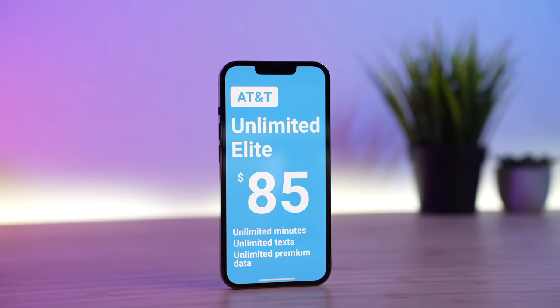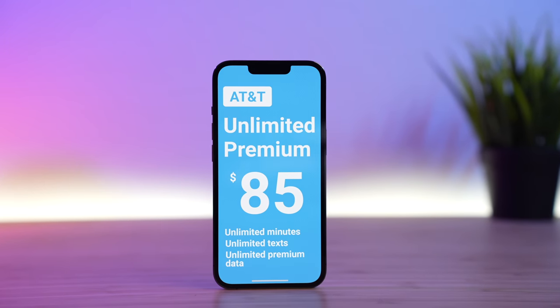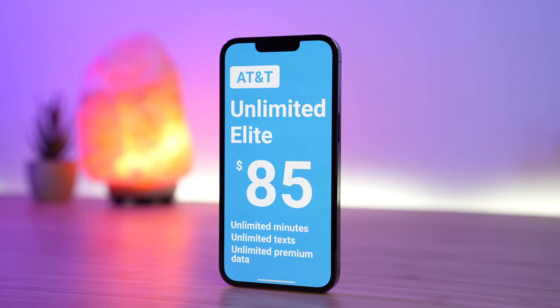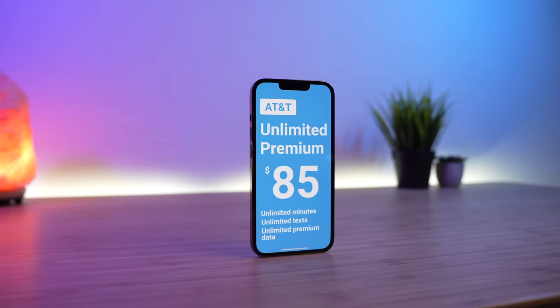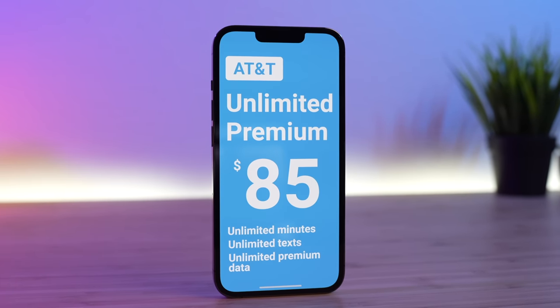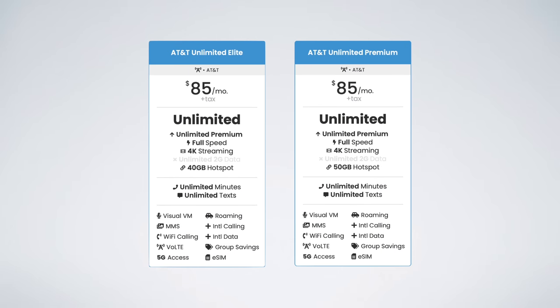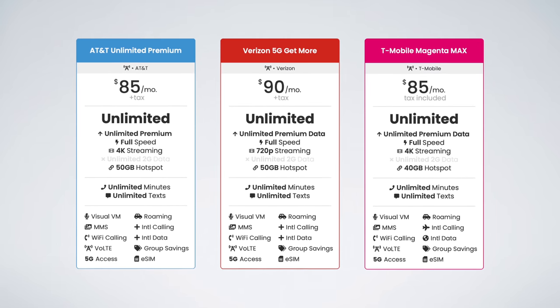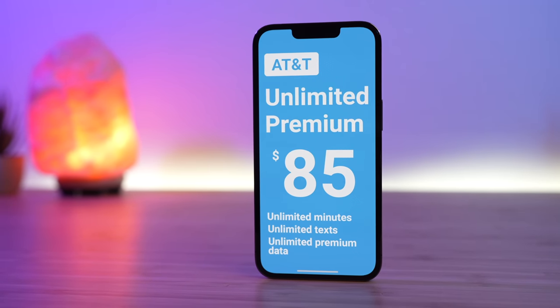AT&T just updated their top-tier unlimited plan. The old plan was known as AT&T Unlimited Elite, and it has now been replaced by a new plan called AT&T Unlimited Premium. Unlimited Elite was a fan favorite thanks to its combination of features and perks. In this video, I'm covering how Unlimited Premium compares to the previous Unlimited Elite plan and how it compares to the top-tier offerings from Verizon and T-Mobile. I'm going to help you answer whether you should switch or upgrade to the new Unlimited Premium plan. Make sure you watch to the end, because I'm covering one cell phone plan in particular that I think is the new best AT&T Unlimited plan, and it may not be the plan you think of.